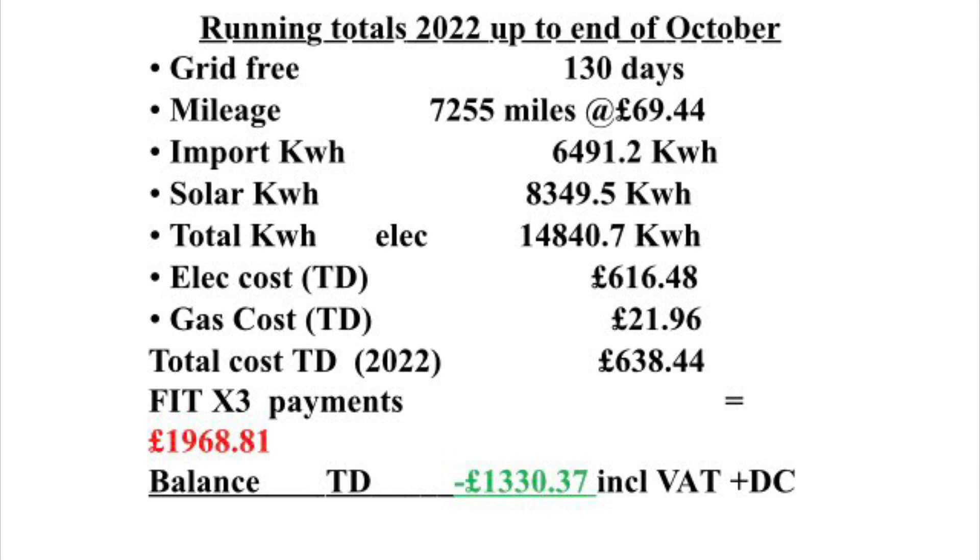Since the start of 2022, we've had three FIT payments totaling £1,969.81. So we are in credit since the start of 2022 by £1,330.37, and that includes VAT and daily charges.